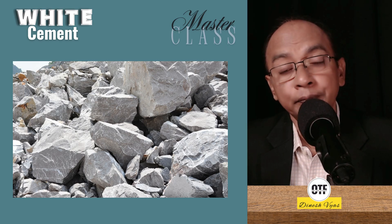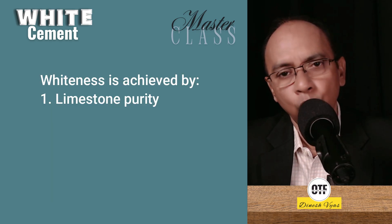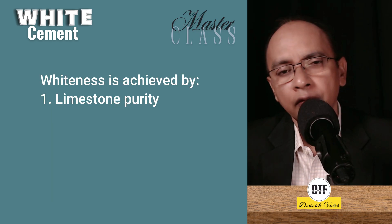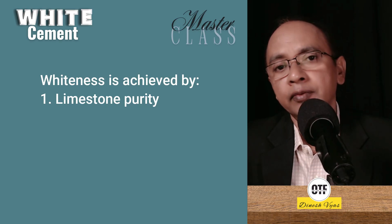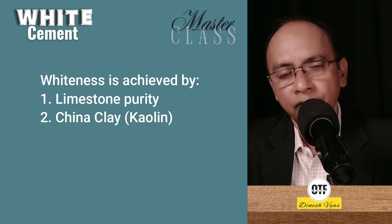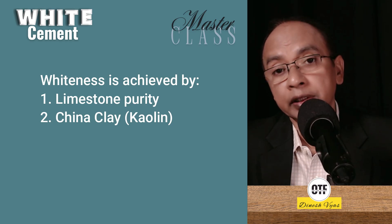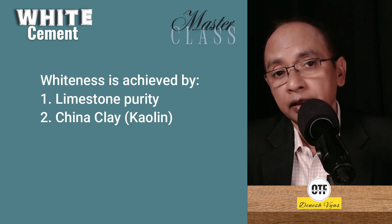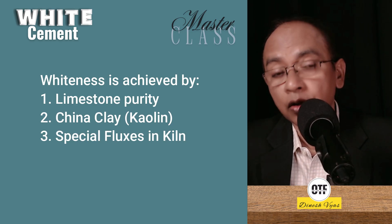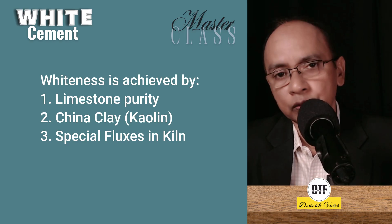The chosen limestone's purity is very important — iron content is very, very low. Second, in grey cement, clay is added along with limestone, but when we make white cement, instead of regular clay, China clay — what we call kaolin — is added. Contamination at each stage is removed. And one more thing: the fluxes used in grey cement are not used here because they may cause a grey tone, so different fluxes are used. For example, fluorspar is used.